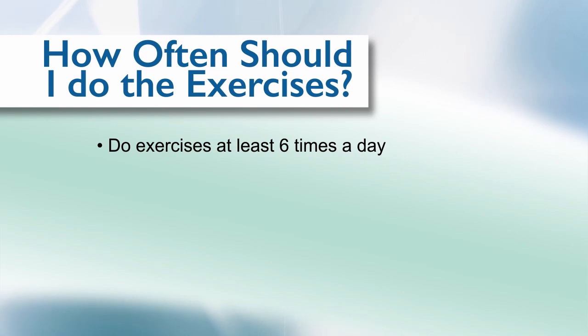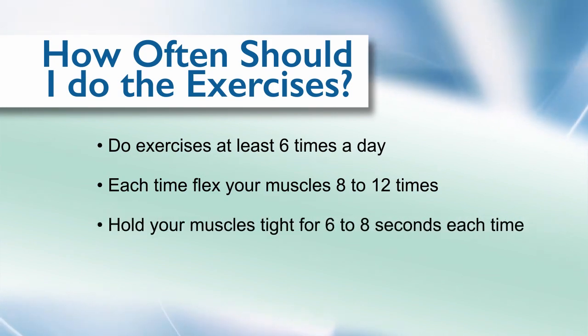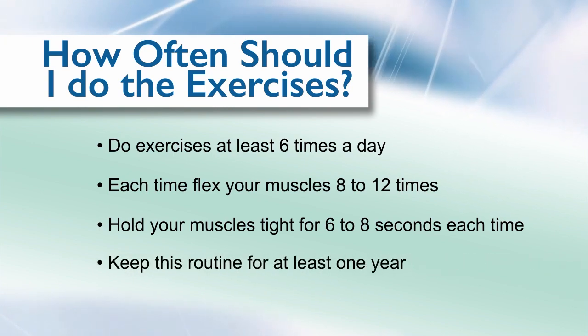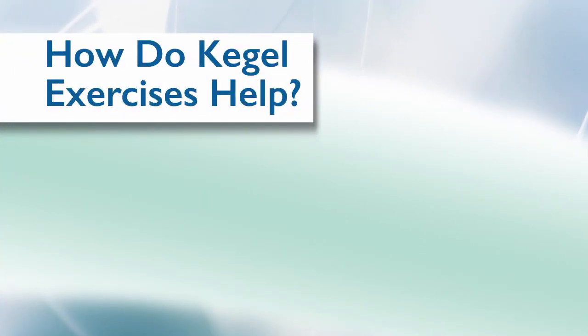Pelvic muscle exercises are exercises that strengthen the muscles that control the flow of urine and bowel movements. These exercises are also known as Kegel exercises. They can help keep you from leaking urine, gas, or bowel movements if leaks are a problem for you. Both men and women can learn to do Kegel exercises by stopping and starting the flow of urine. After you learn which muscles to tighten, you can do the exercises in any position — sitting in a chair or lying down. You do not need to do them while you're in the bathroom. Do the exercises at least six times a day. Each time, flex your muscles eight to twelve times and hold them tight for six to eight seconds each time you tighten. Keep up this routine for at least one year. You'll probably notice results, but it might take a little time.